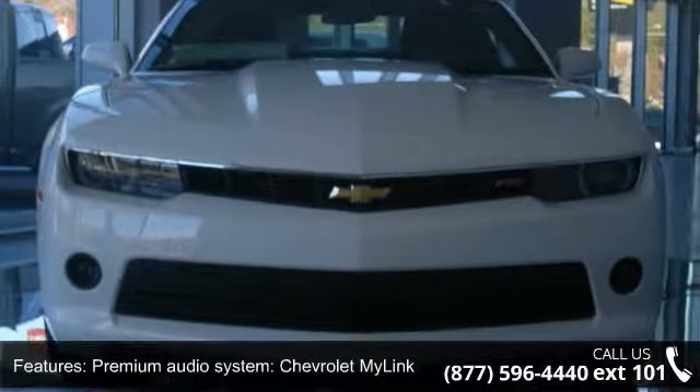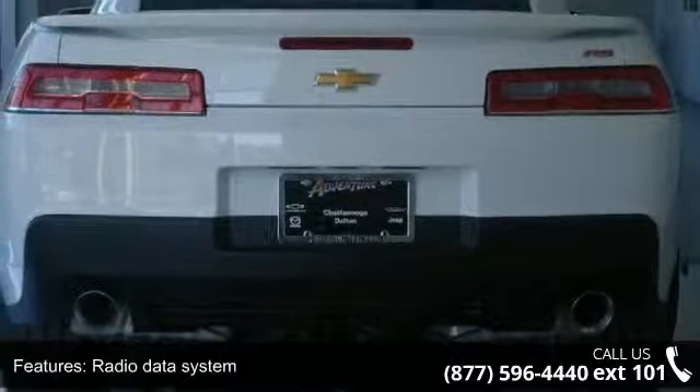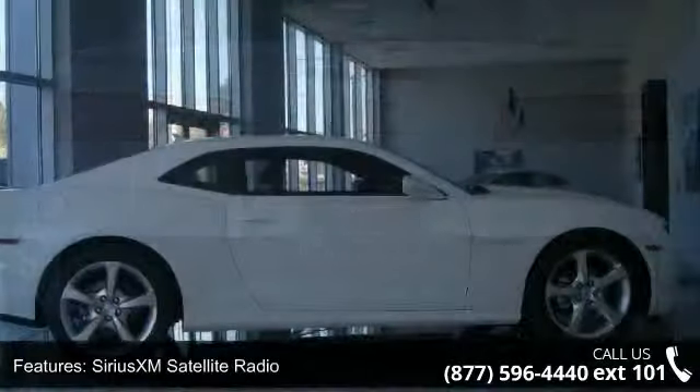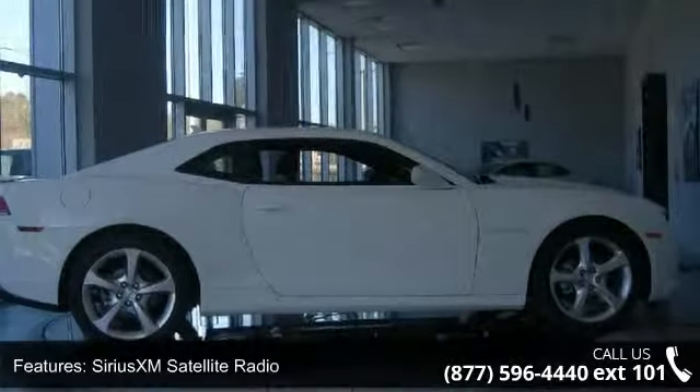Air Conditioning, Electric Rear Window Defogger and Rear Window Defroster. If you are looking for a new car this might be the one. This vehicle shows low mileage and does a smooth ride.